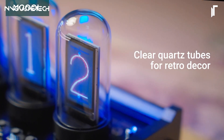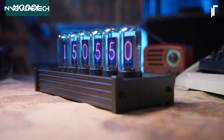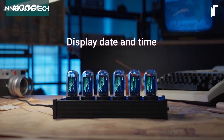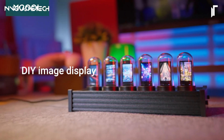For enthusiasts of vintage aesthetics or those looking to elevate their desktop setup, the Nixie Tube Clock Kit offers an engaging DIY project that enhances both functionality and style, transforming ordinary spaces into extraordinary showcases of technological artistry.